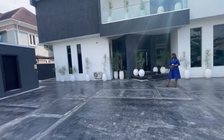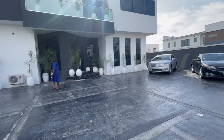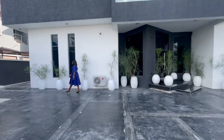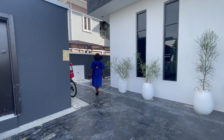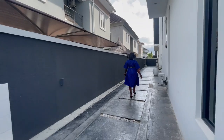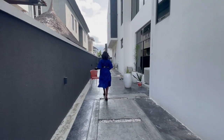Over here we have car park space for eight cars. That's the security gatehouse over there, and the generator space. We also have flower vase beautification. Let me take you around the house before we go in to see the interior. The house is a very spacious house and the compound is also spacious.